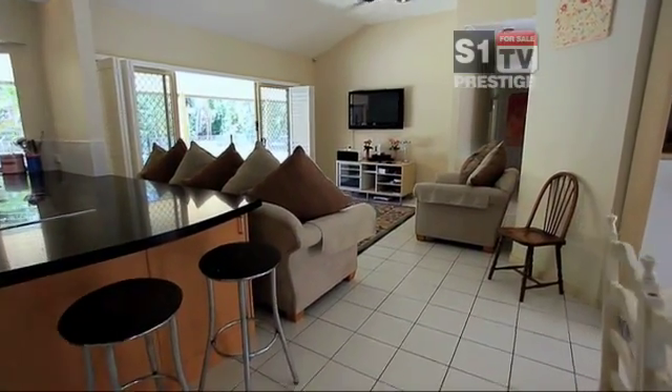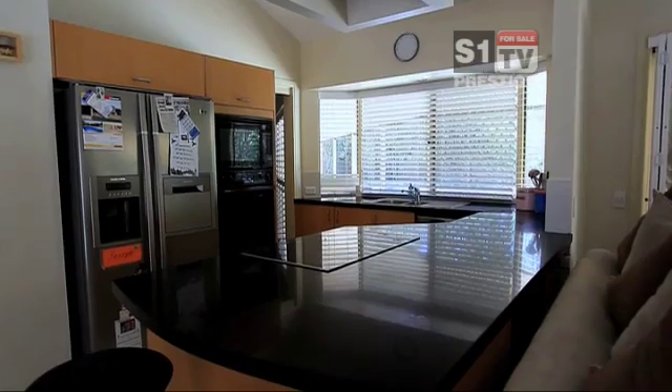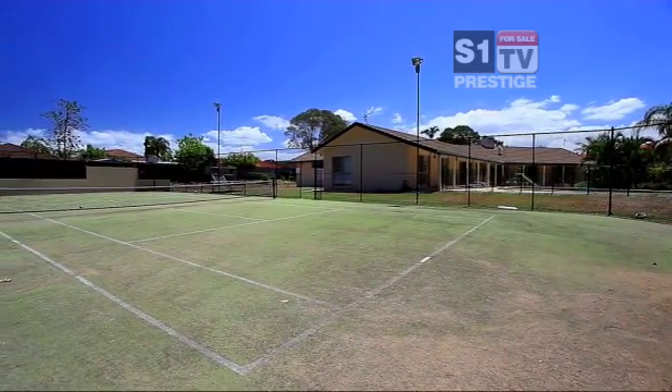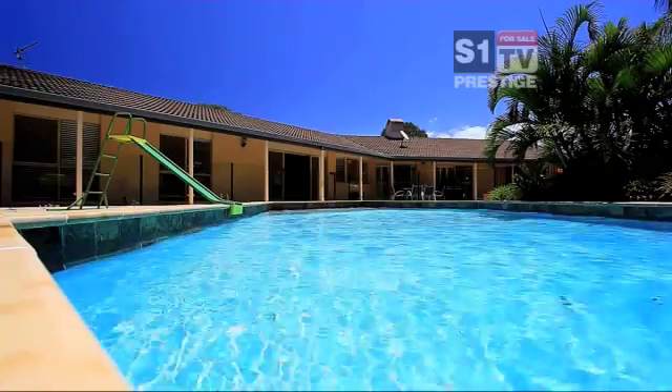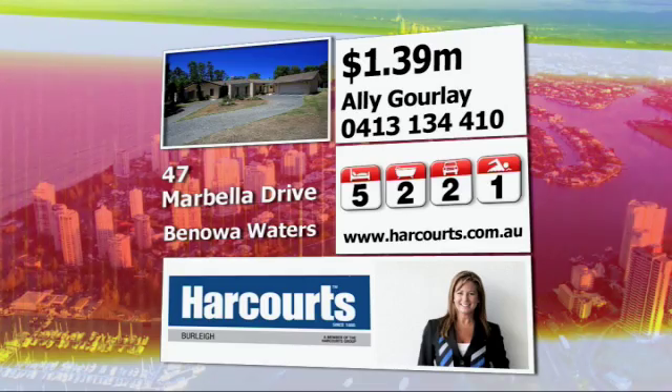Sun-drenched terrace and big swimming pool, plus a floodlit full-size tennis court means hours of entertainment for your family and friends. This is very special real estate and you will kick yourself if you miss out.